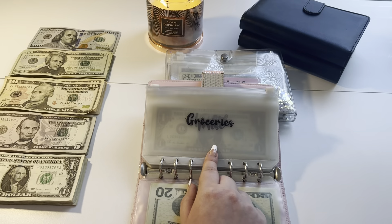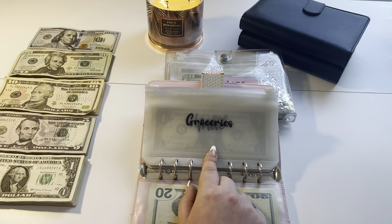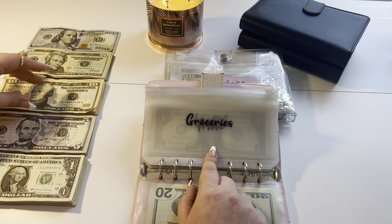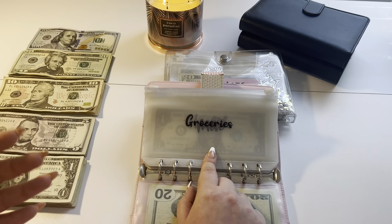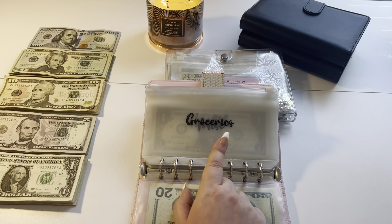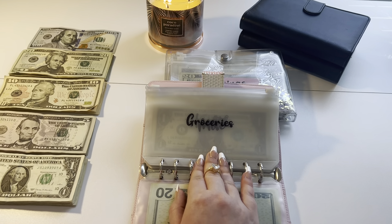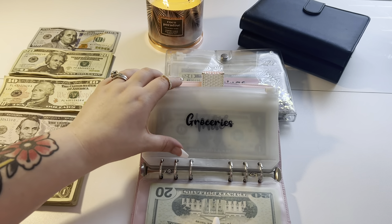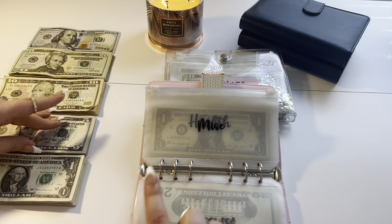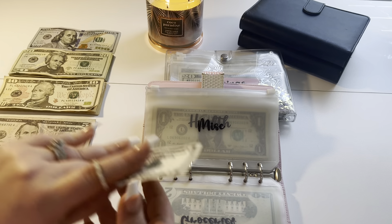Groceries — if you looked at my cash breakdown, I did a Walmart delivery order last week. I was sick. I thought I was getting sick, but I'm nowhere near as sick then as I am now. Honestly, I don't feel that terrible, I just sound terrible. I think last night and this morning were probably the worst I've felt. I just think it's a cold. So groceries are not getting stuffed due to the Walmart delivery order we had done.